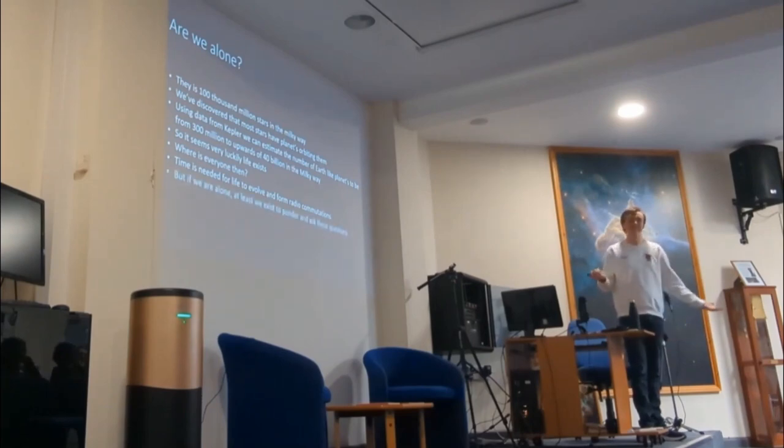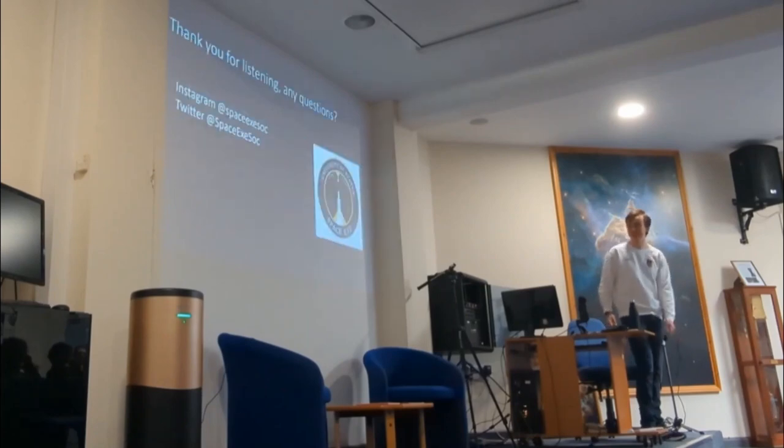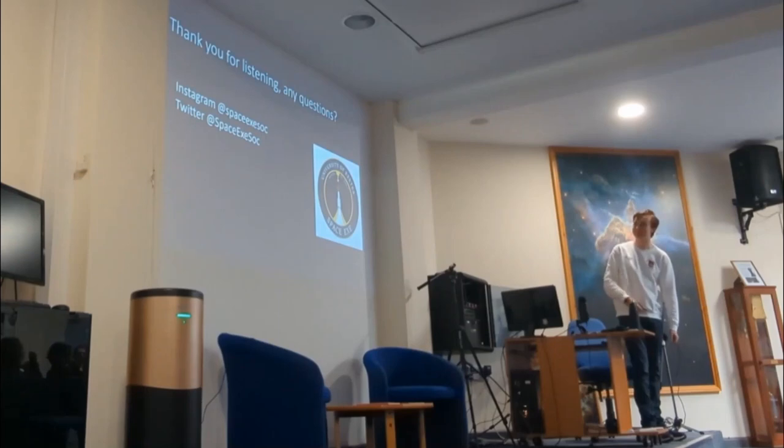But if there is no other intelligent life in the Milky Way, at least we have a pale blue dot drifting through space where we can ponder and ask questions like these about our own existence. Thank you for listening — there are the space tech social media accounts there, and if you have any questions I'm happy to answer them.